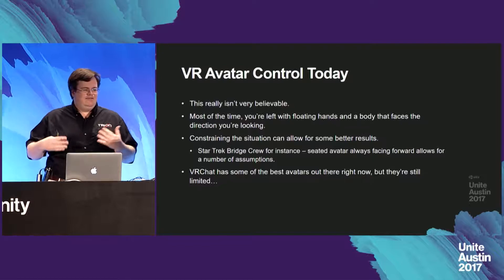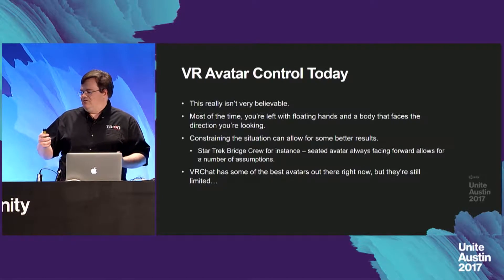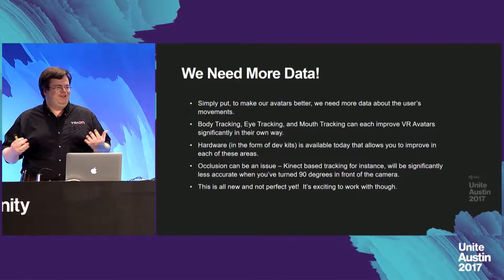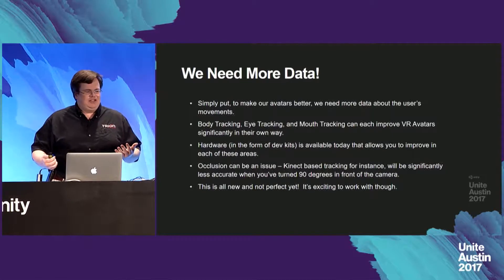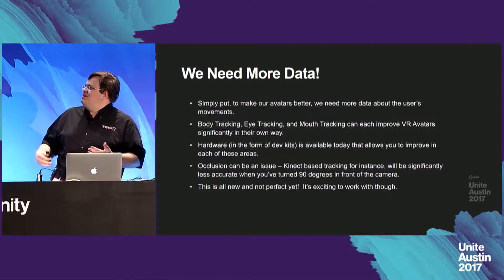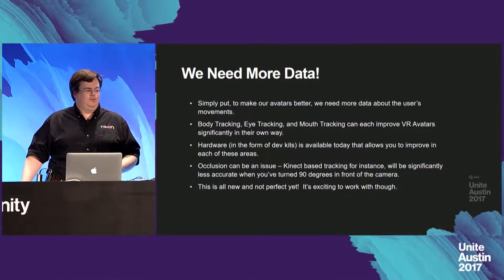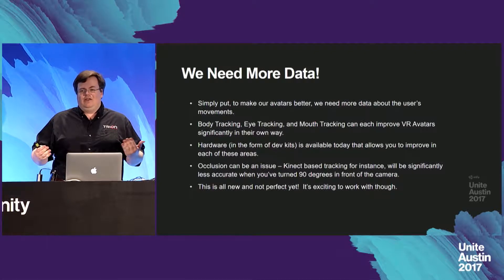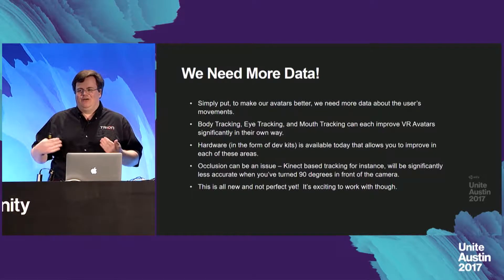In terms of freeform avatars, I've really liked what I've seen from VR Chat — I think they have some of the best avatars and avatar import systems available right now in VR. But if we want to do better, we need more data. Body tracking, eye tracking, and mouth tracking can each contribute in their own way to improve VR avatars significantly. There are now dev kits available that allow improvement in each of these areas. Occlusion can also be a significant issue — some Kinect-based tracking solutions, for instance, can't produce truly accurate tracking information if part of your body is out of view.